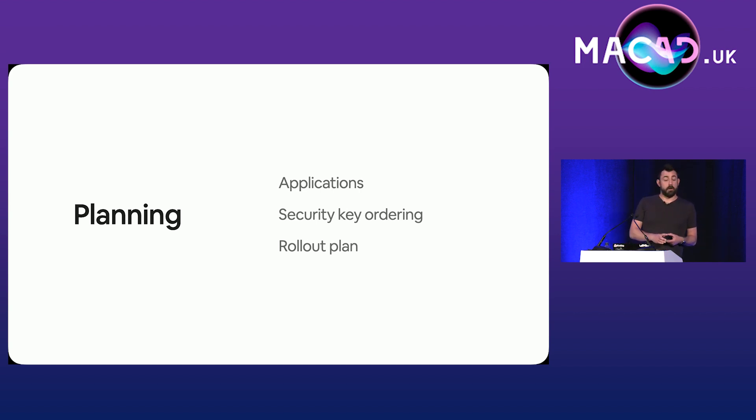We needed a plan for getting security keys in our users' hands. Where are they going to be shipped from? How do users order one? How long will they take to get delivered to basically every country on Earth? And finally, how are we going to enable this for our users?